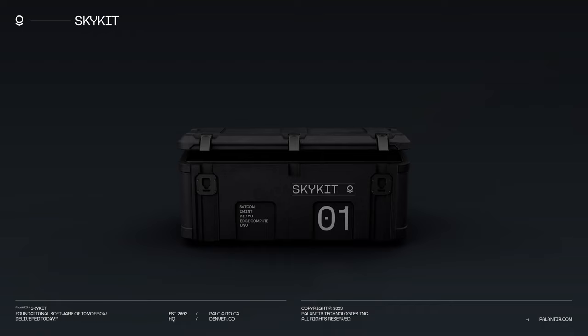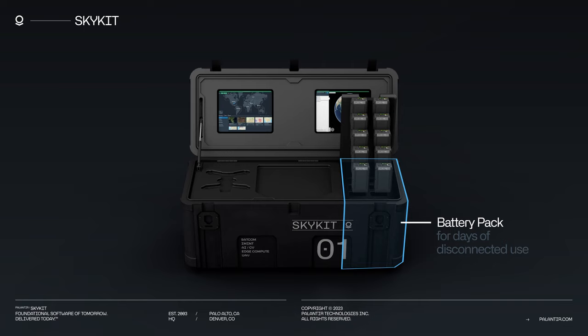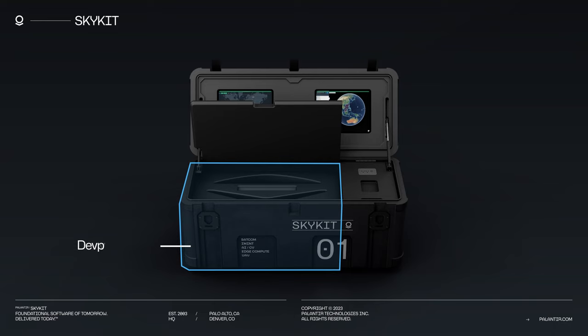SkyKit contains dual integrated monitors, onboard battery packs to power the entire unit for days fully disconnected, and a secure storage area for the included devices.